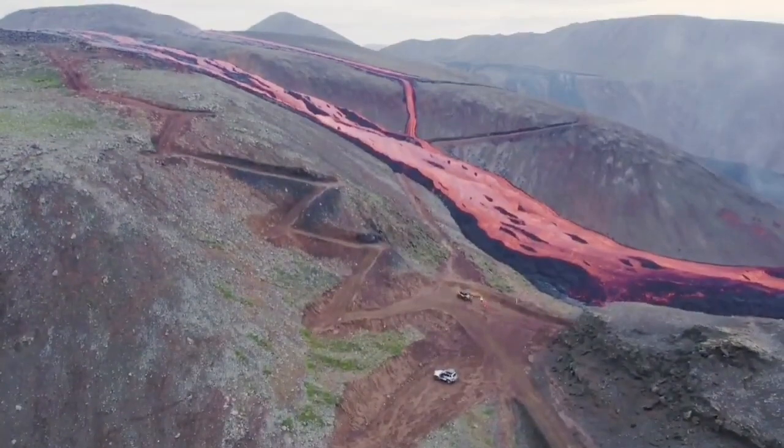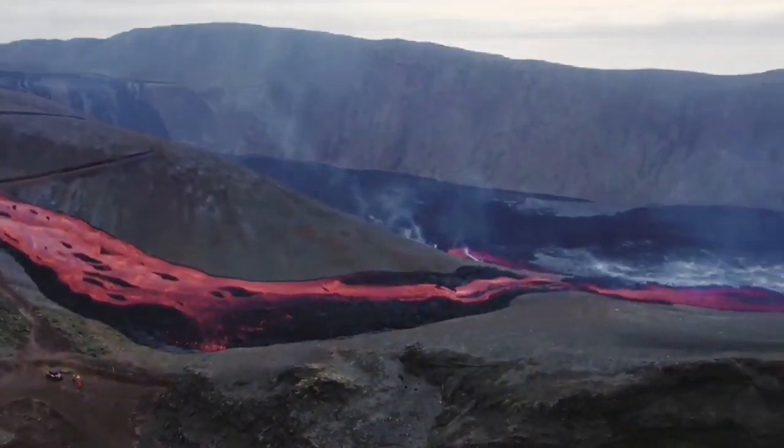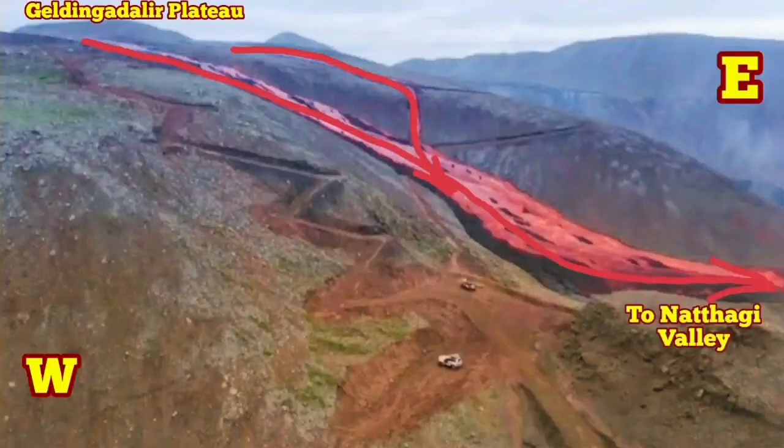This changed everything now. The wall that we had in the Natai Valley — and I will show you at the end — doesn't seem, if this phase of eruption continues, to be able to stand. The lava is flowing down toward the Natai Valley.